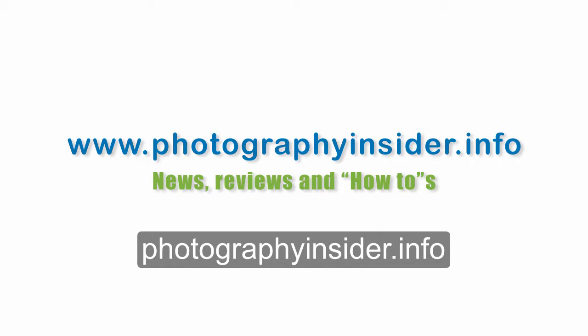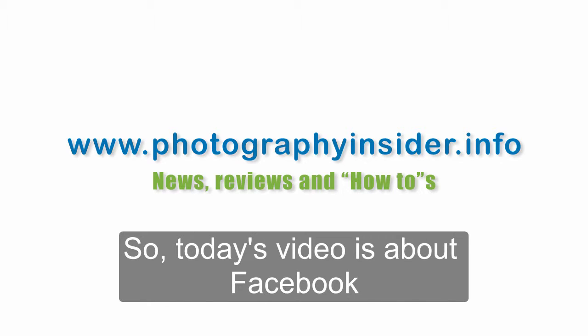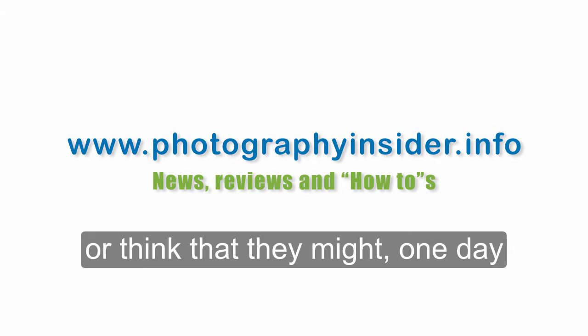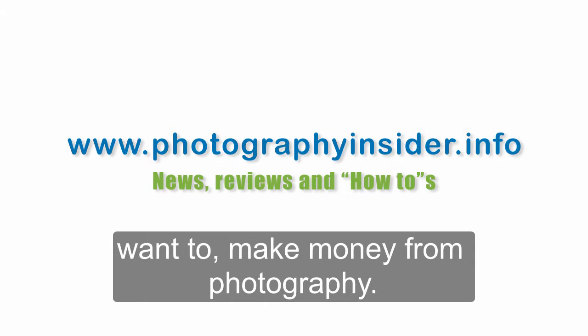Hey, this is James from Photography Insider Info. Today's video is about Facebook and it's for people who either make money from photography or think they might one day want to make money from photography.